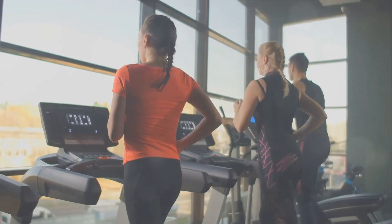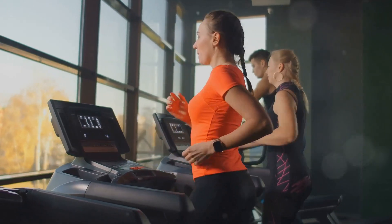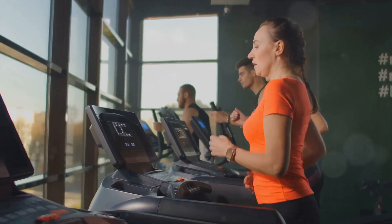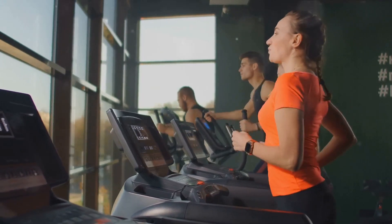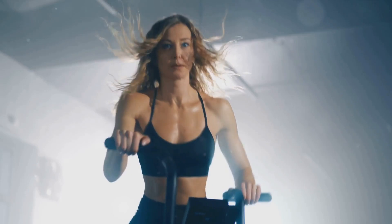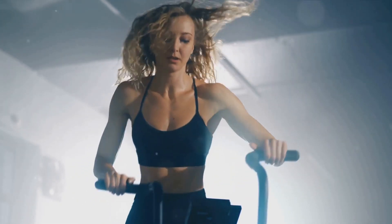High-intensity interval training, or HIIT, is your first secret weapon in the fight against fat. What exactly is HIIT? It's a workout strategy that alternates short bursts of intense, heart-pumping exercise with slower recovery periods. This rollercoaster ride of exercise intensity keeps your body guessing, revs up your metabolism, and ultimately torches fat.